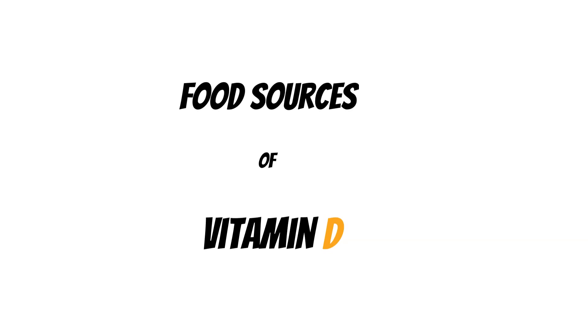Welcome to the channel. Here we discuss medical topics and lifestyle. In this video today, we are talking about food sources of vitamin D.